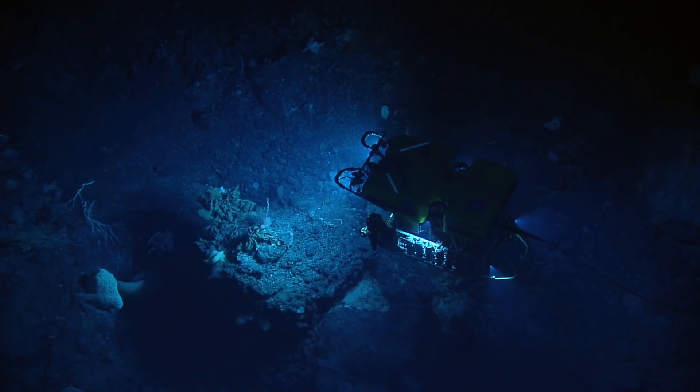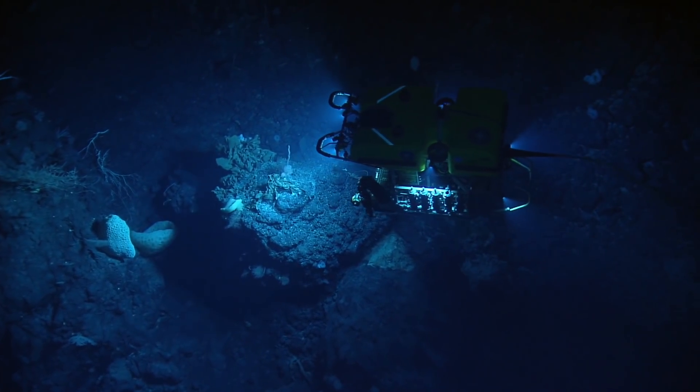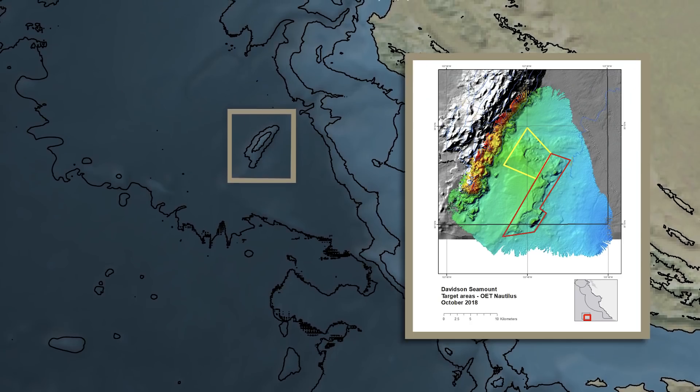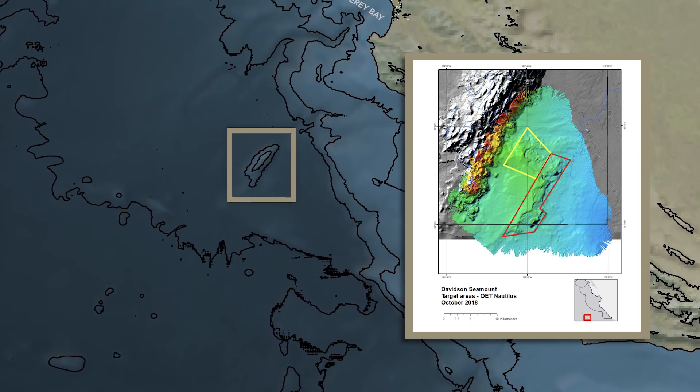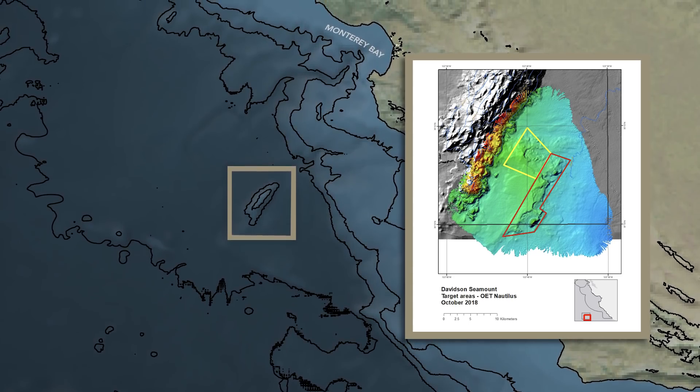My name is Chad King from NOAA's Monterey Bay National Marine Sanctuary, and I'll be leading the expedition to unexplored areas of the Davidson Seamount. That area has been protected for about 10 years, but there's a lot we still haven't surveyed or characterized. We're heading to a small area southeast of the main seamount, where there are linear features and little pinnacles we want to characterize.